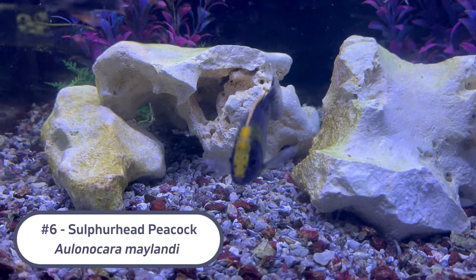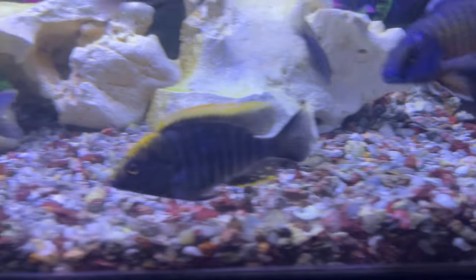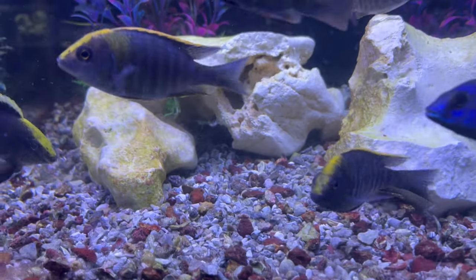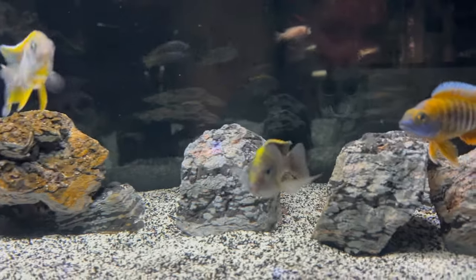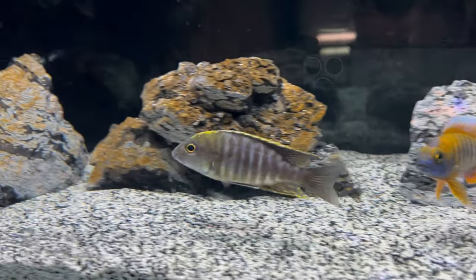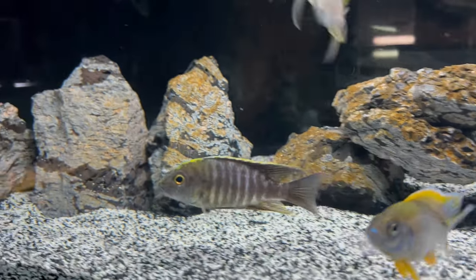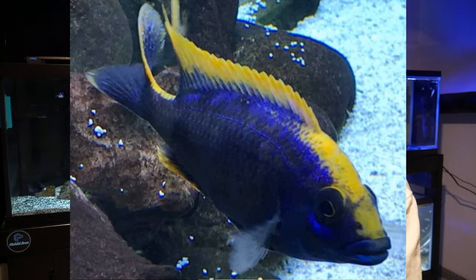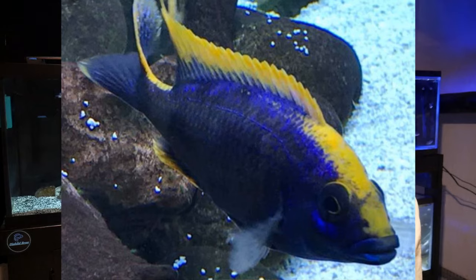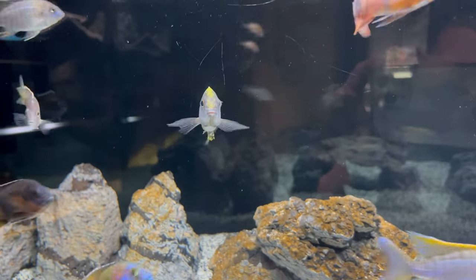Number six on the list is the Sulphurhead Peacock. The Sulphurhead is a very unique peacock because it has coloration that comes right down along the top of its body down its head. It'll get a dark purplish-blue on its body and then orange and yellow on its head, making for a really cool color pattern. They actually look like one of the Malawi Hap species — the Xerox — but the Sulphurhead will stay a little bit smaller and more peaceful while still having that great coloration.